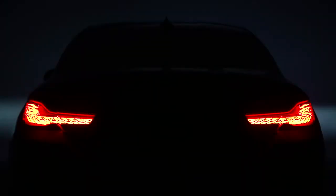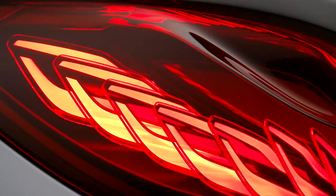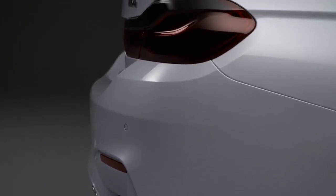OLED stands for Organic Light Emitting Diode. It opens up a new dimension in tail lamp design. The M4 Concept Iconic Lights shows many new possibilities for lighting systems. They're really a design-enabling technology for us.